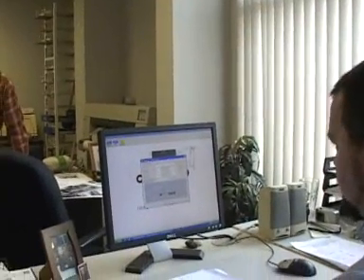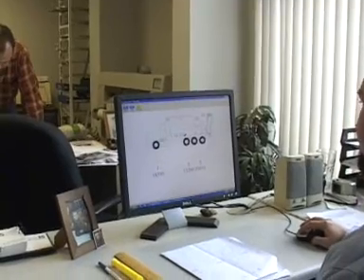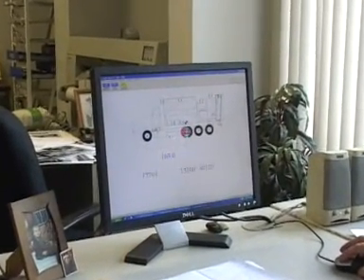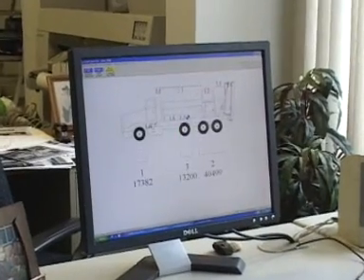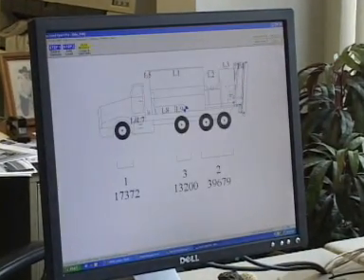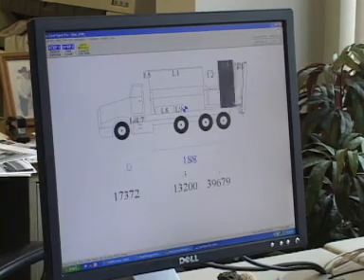Zimmerman Industries produces a weight distribution for each truck-mounted mixer. The customer is given this information prior to delivery so that he knows precisely how much his finished unit will weigh when empty, as well as fully loaded, and how this weight is distributed on each axle.